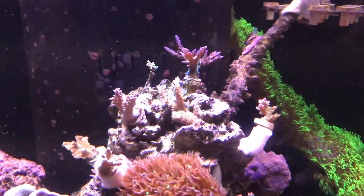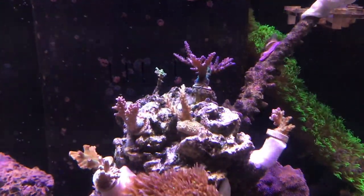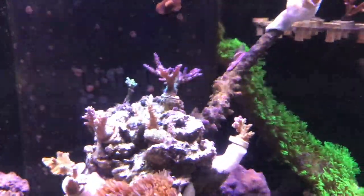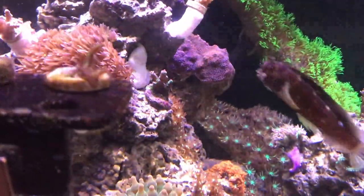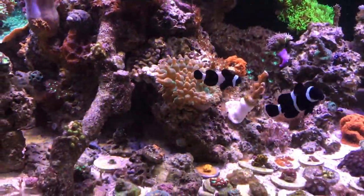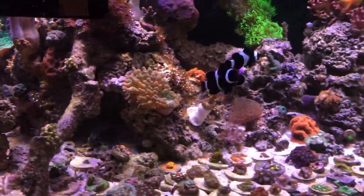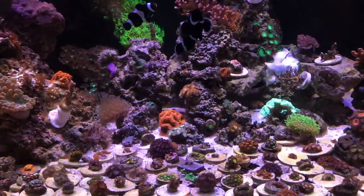It was a pretty cool, different twist than what I thought. I'm not gonna tell you exactly what happened because I want you guys to watch it. But look at my whole tank — it's covered with different types of coral thriving, different fish.